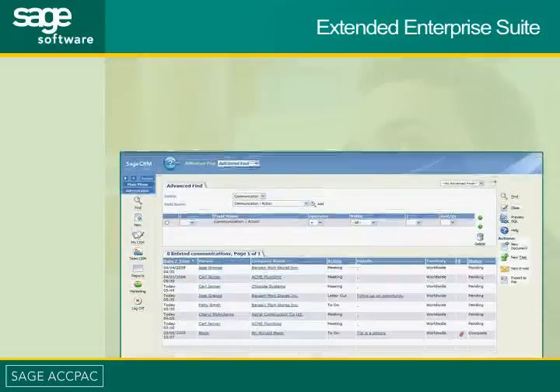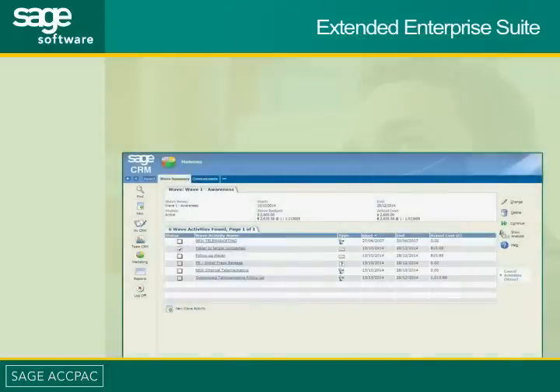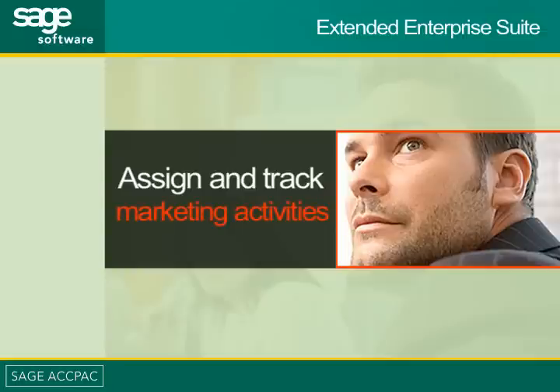Extended Enterprise Suite provides powerful tools for your marketing team to plan, execute, and track highly effective marketing campaigns. It supplies your marketing staff with the tools to target the right companies at the right time, eliminating guesswork and optimizing marketing resources. Your marketing manager has the ability to assign and track marketing activities with ease, helping to drive down the cost per lead and increase return on marketing investment.